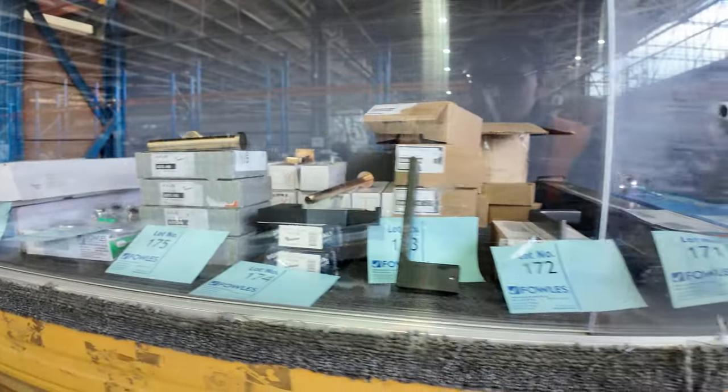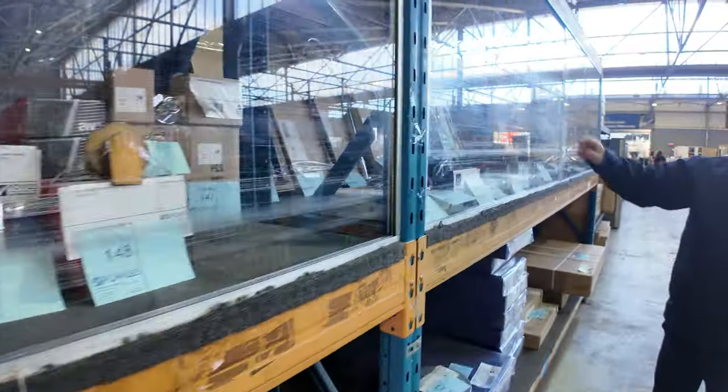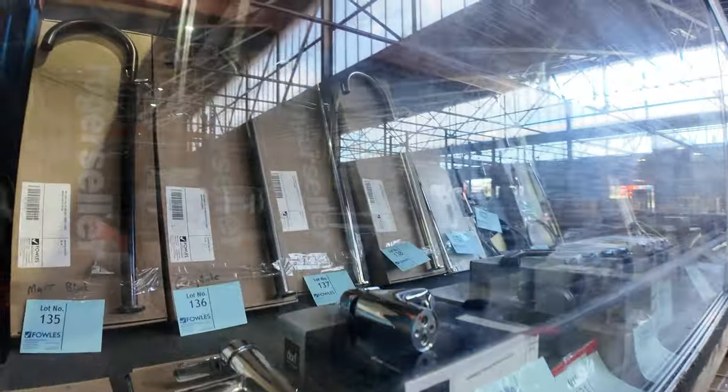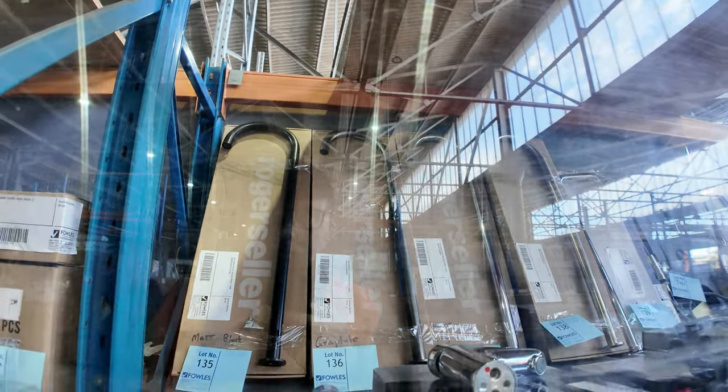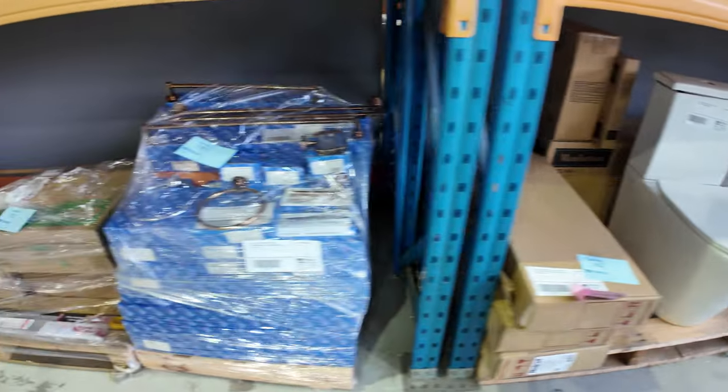I do want to show you one thing — these were really popular last week, still got some left. Just across the back there are the Roger floor bath spouts — they come out of the floor and into the bath. They were bidding around the ten dollar mark last week. If you've been thinking of doing a freestanding bath, they look fantastic coming out of the floor.